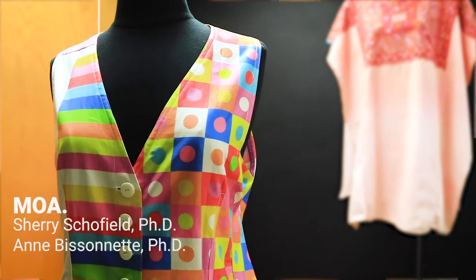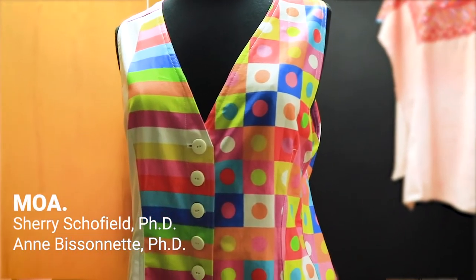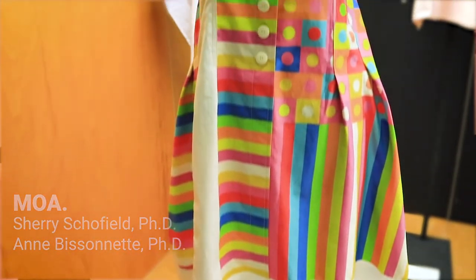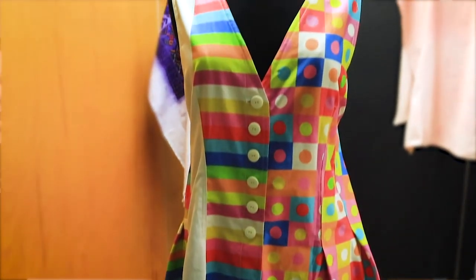This first piece is digitally textile printed and the two designers are Sherry Schofield from Florida State and Anne Bissanet from University of Alberta.